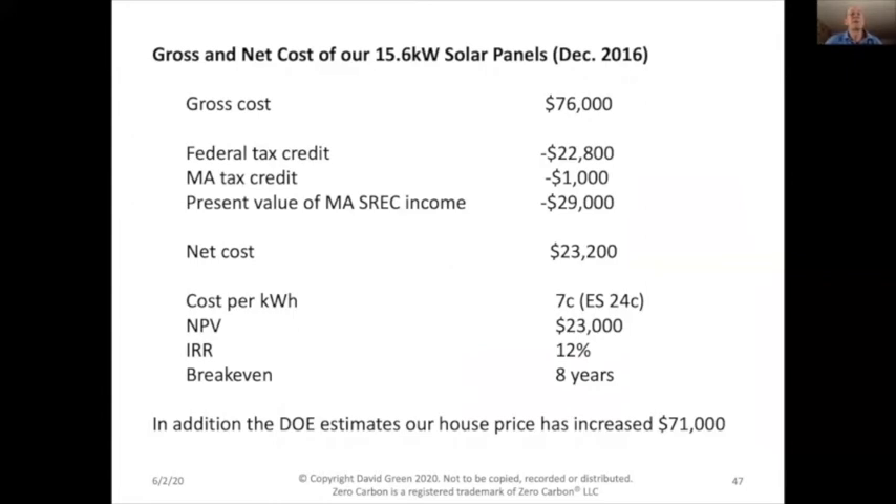Financially, our first array was bought in 2016. The gross cost was $76,000. The federal tax credit back then was 30% (now 26%), the Massachusetts tax credit is $1,000, and the present value of the Massachusetts SREC income was $29,000, giving a net cost of $23,000. That means power is produced at $0.07 per kilowatt-hour, compared to Eversource today at $0.24. The net present value is $23,000, the IRR is 12% per year after tax, and it pays for itself in eight years.